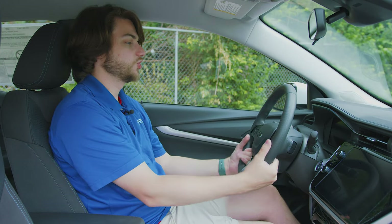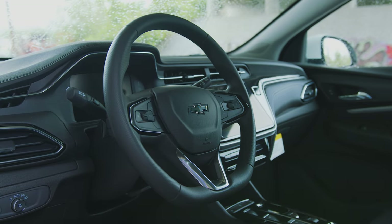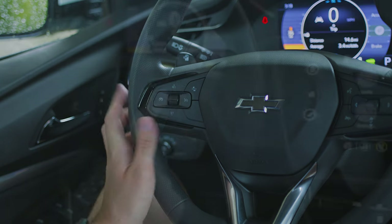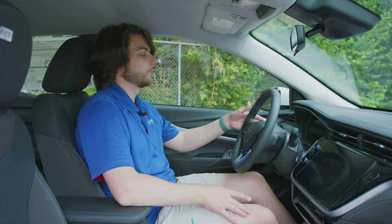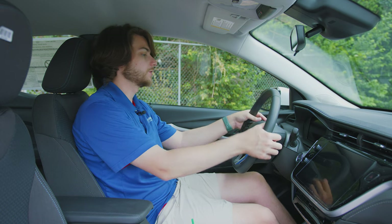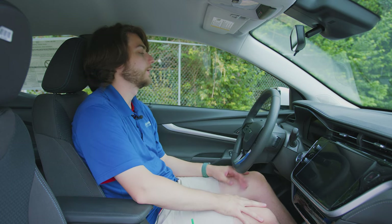Starting up front, you have Chevy's more recent updated steering wheel. On the LT, it's just a rubber steering wheel — it doesn't have the leather wrap with accent stitching, adaptive cruise control, or heated steering wheel that you'll get on the Premier. But you still get regular cruise control options, the ability to turn off forward collision warnings, and media controls on the right side. They also repositioned the regen braking button — it's now up on the steering wheel where a paddle shifter would normally be.